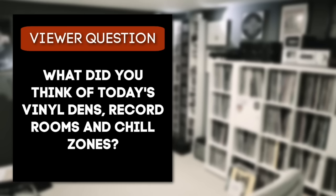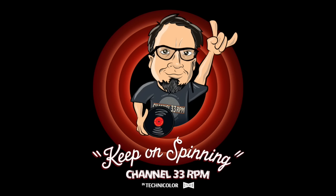Alright, 33ers, let me know what you thought of today's Vinyl Dens in the comments below. If you're interested in submitting your vinyl den, all those details are below the video. Thank you very much for watching. I'll be back again very soon. Until then, keep on spinning.